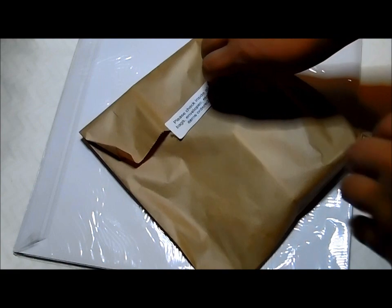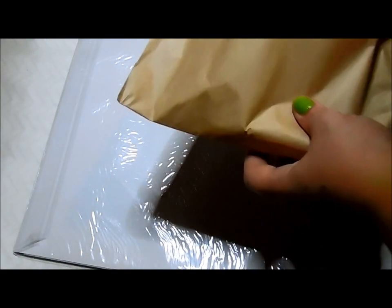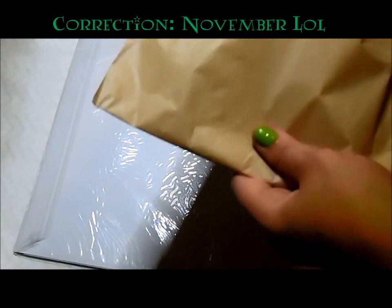Hey everyone, it's Marina. I am here to share my design team package with you guys. This is for the design team for Journal Junkies, and this is for the December design team project.